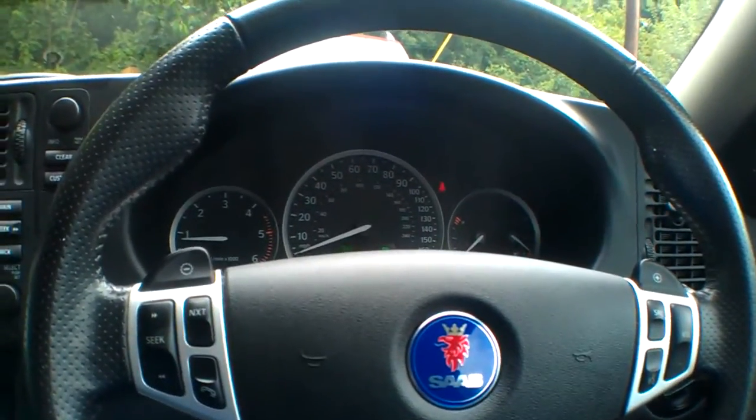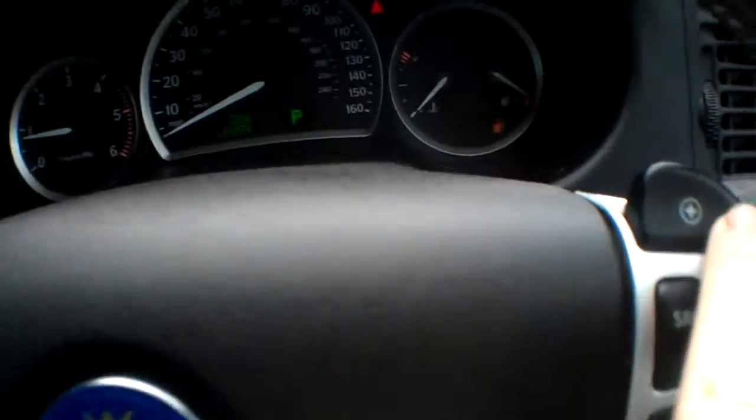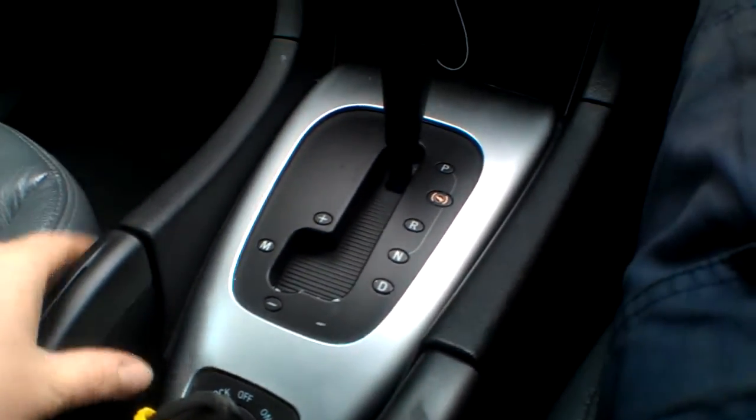Temperature gauge, fuel gauge — all working good. 161,074 miles. Lovely steering wheel with fingertip control and paddle shift, plus and minus on the steering wheel. Cruise control on the car as well, fingertip control for the stereo system.